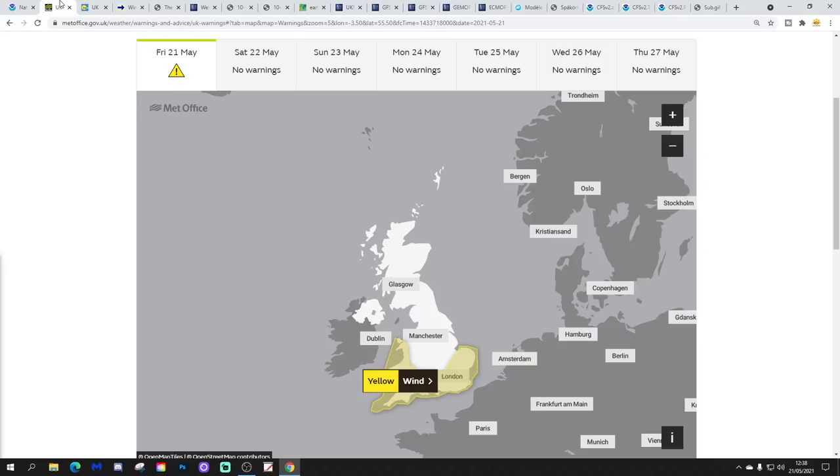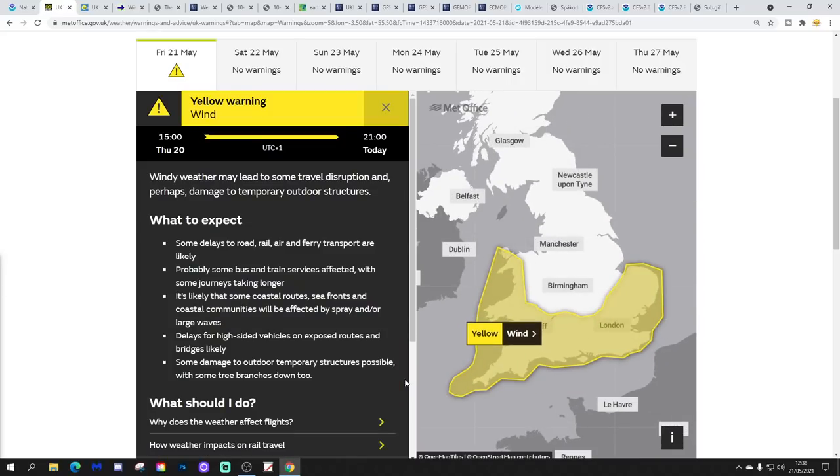Coming back close to home — another wild day. We've got a yellow wind warning still in force from the UK Met Office for England and Wales, covering southwestern and southeastern parts including East Anglia. The warning covers west and south Wales, southwest England through the south coast, up towards the M4, up to Oxford, and into East Anglia. It's valid until 9 o'clock tonight, with windy weather expected to cause travel disruption and damage to temporary outdoor structures. Trees are in full leaf, so it doesn't take much wind to blow down branches.